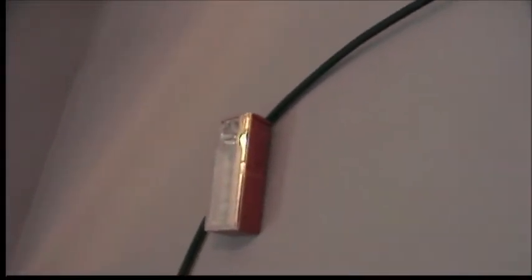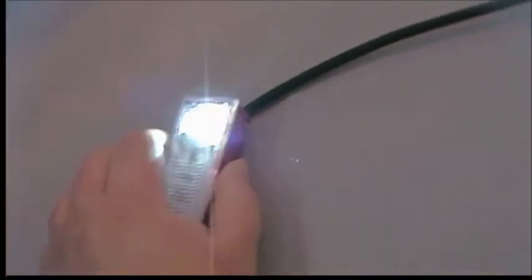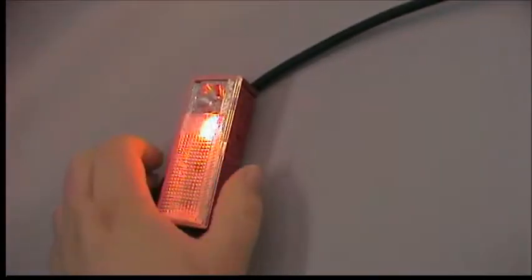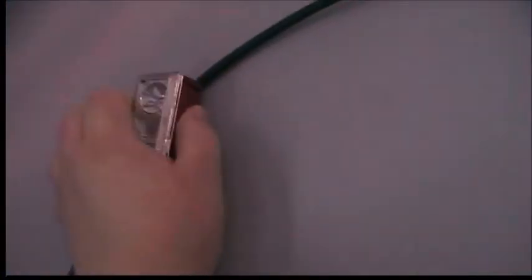My emergency light that I got from the Dollar Tree years ago — it's really awesome. It has one light, blinking lights for emergency, and a set of four LEDs. Very handy if we lose power at night. That thing will burn for at least a day or two straight.